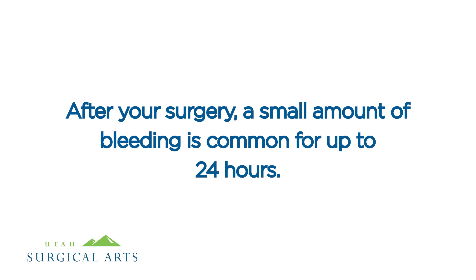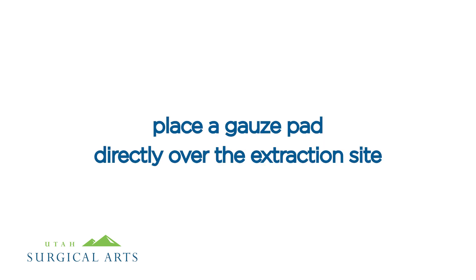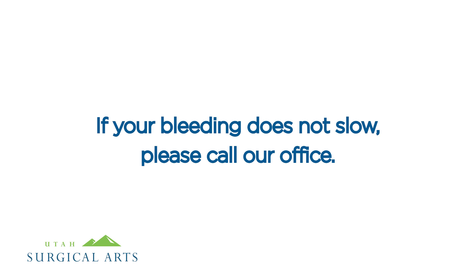After your surgery, a small amount of bleeding is common for up to 24 hours. If you experience excessive bleeding or your mouth fills up rapidly with blood, place a gauze pad directly over the extraction site and hold it in place with firm, binding pressure for around 30 minutes or until the bleeding can be controlled. If your bleeding does not slow, please call our office.